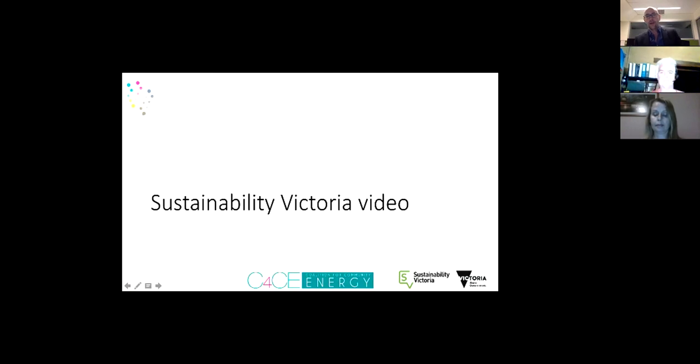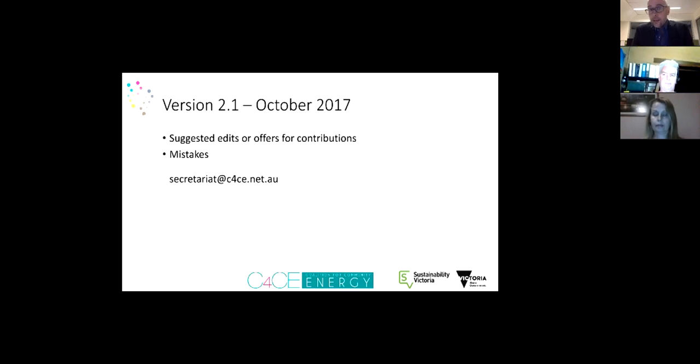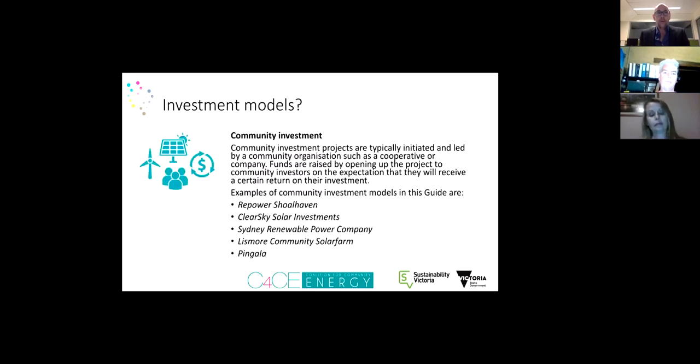Thank you Kamala and Sustainability Victoria — we couldn't have done it without you. Before we get started, the guide has been released — you can find it on the C4CE website. Please be aware we're open for feedback. If you see mistakes, have suggestions, or want to make a more substantial contribution, send an email to secretariat@c4ce.net.au. We'll be releasing version 2.1 in October.